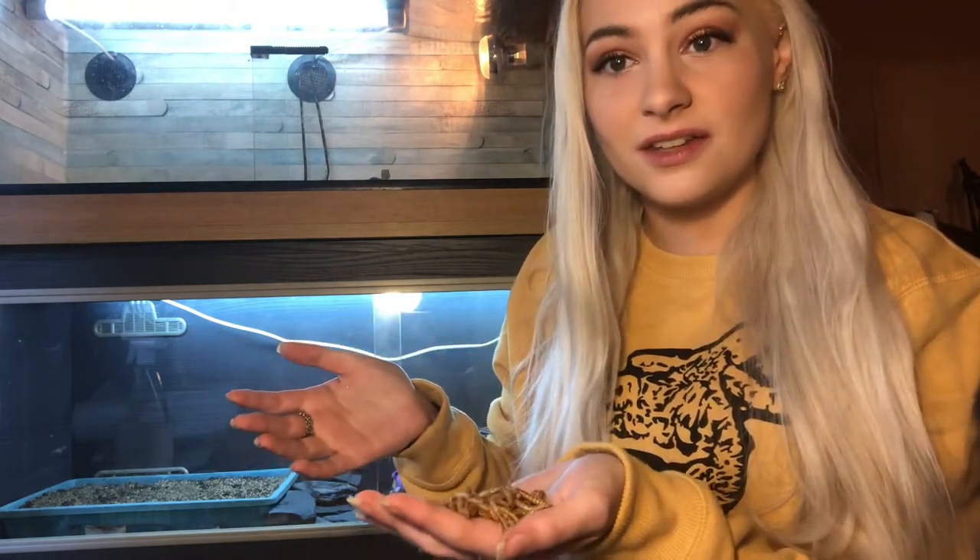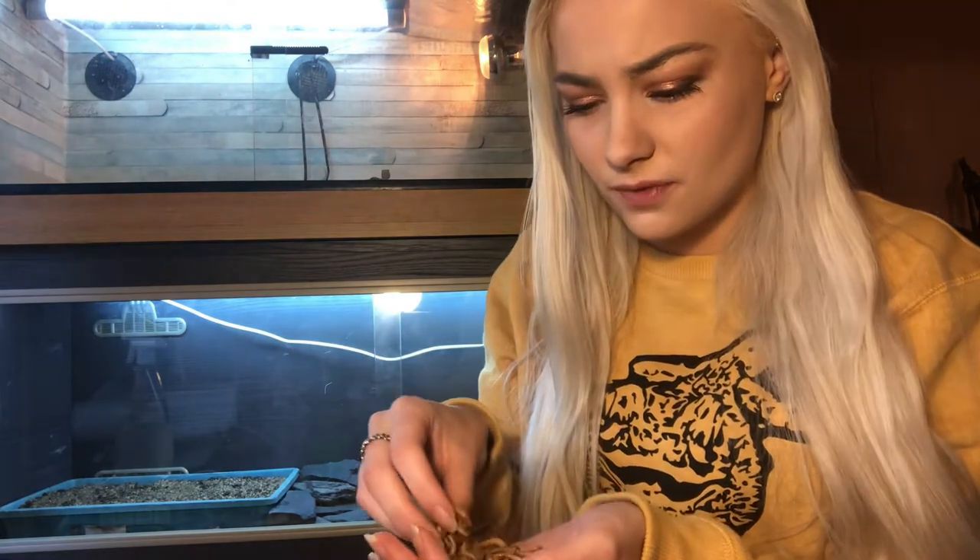Completely harmless. They don't bite. I think they do slight, slight bites, but they're so tiny you wouldn't even notice. Yeah, these are my mealworms.